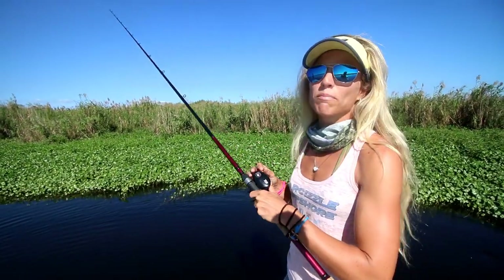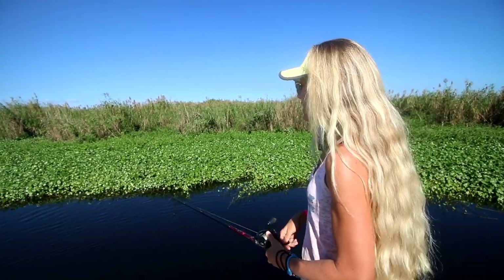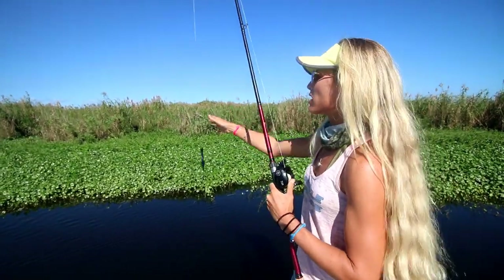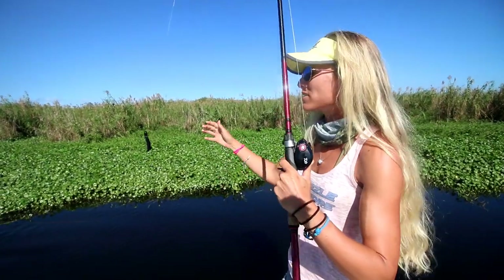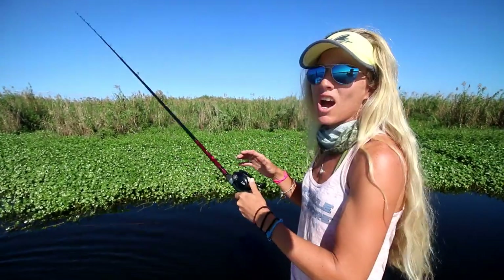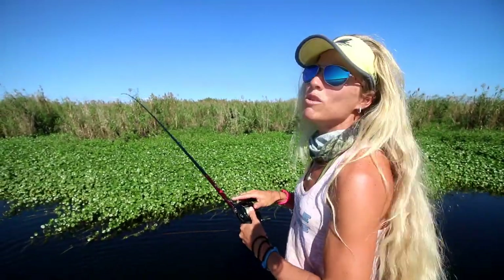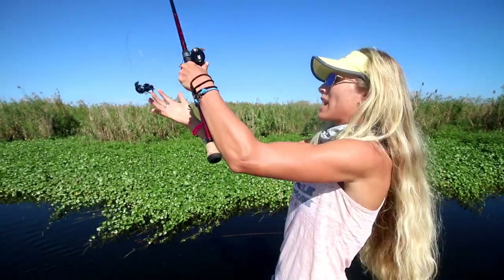Today we're doing some pre-fishing. Tomorrow there's a Gambler Lures free registration tournament. Gambler Lures puts on a total of nine tournaments across the country — you can check it out by going to gamblerlures.com. Today we're basically just moving spots, moving to different locations, and using different fishing methods in order to catch fish.